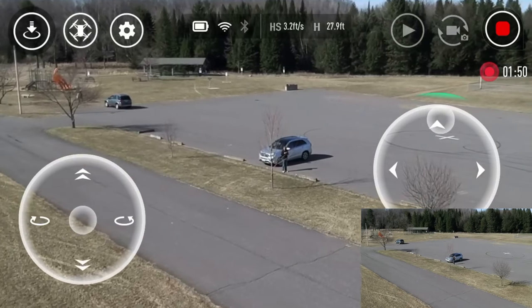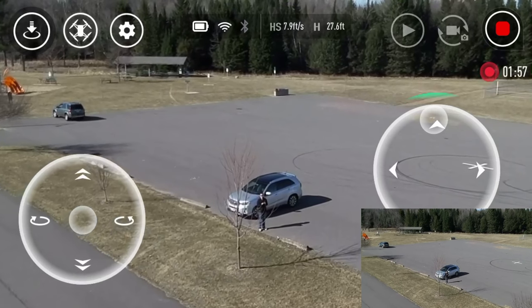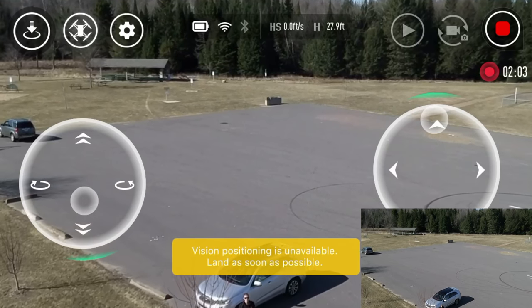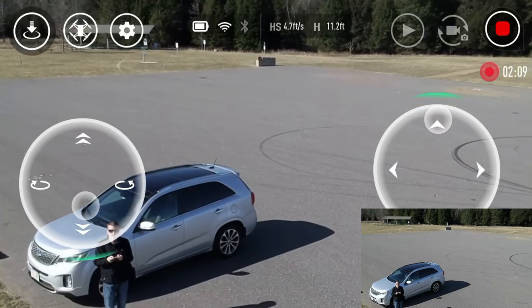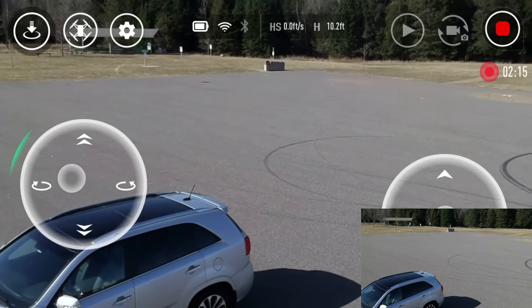You can lose the vision positioning due to high winds. I'm getting about 15 mile-an-hour gusts today. Let's just get her back here, drop it down - and it's doing it again, it's landing and it's drifting. We got her back here and it looks to be stabilized.